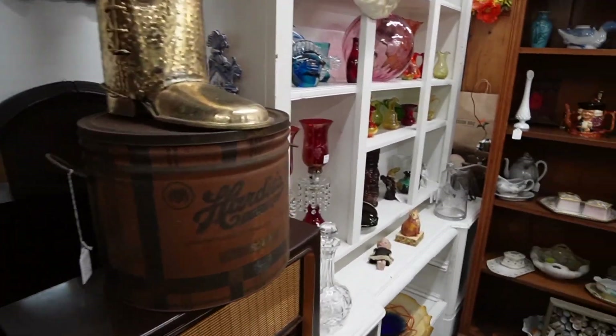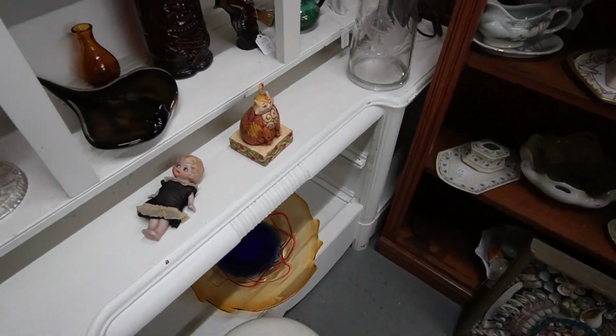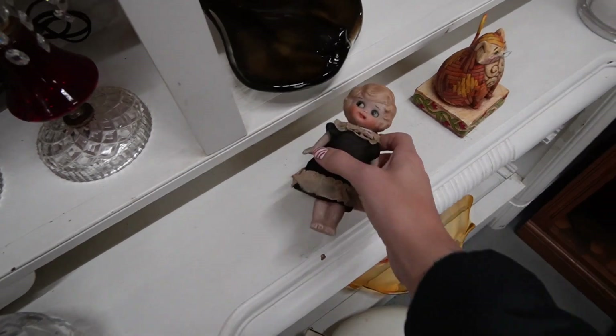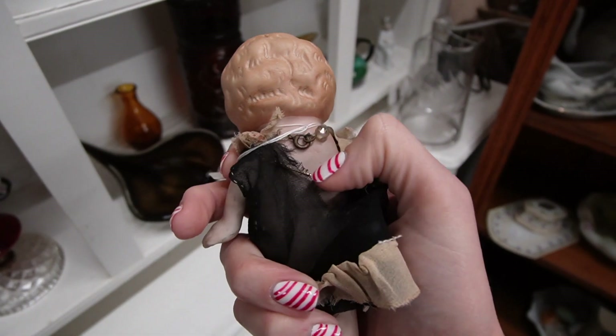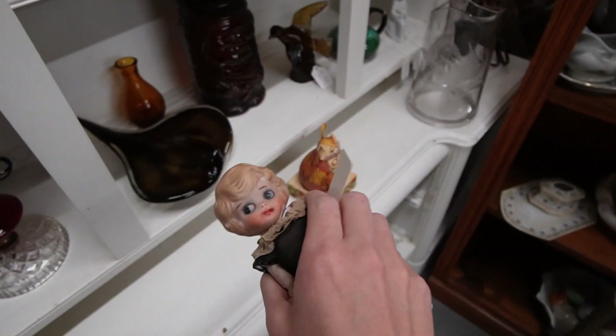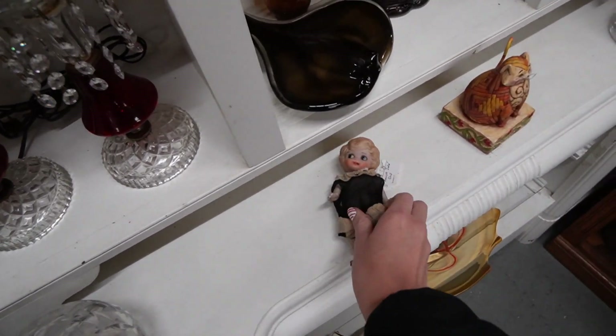Over here, that Gymshore kitty I think was here the last time. She's very sweet looking. Is she Germany? No, she's Japan. She's $34, so she's about full retail.